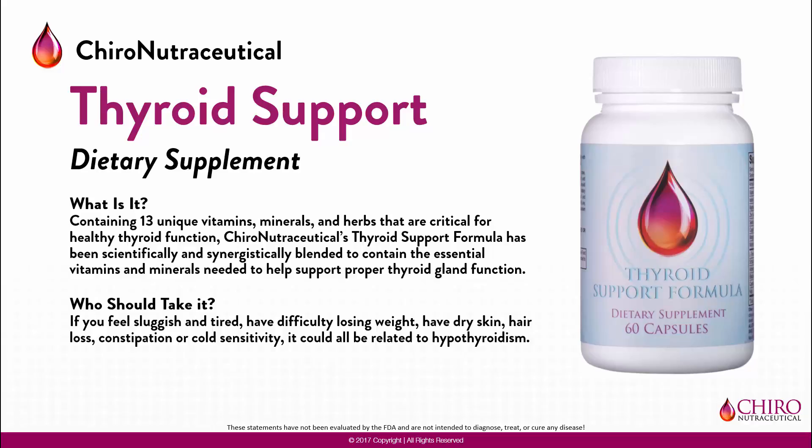Thyroid Support by Chironutraceutical is specifically designed to help support normal thyroid function and thyroid health. It contains 13 unique vitamins, minerals, and herbs that are critical for healthy thyroid function.